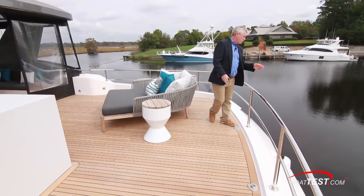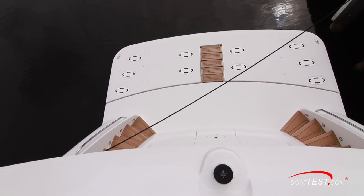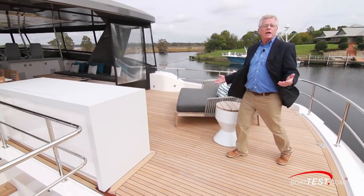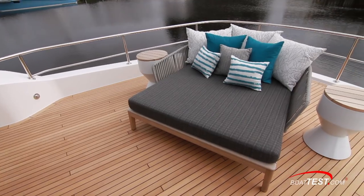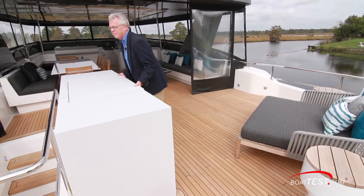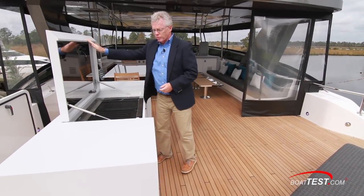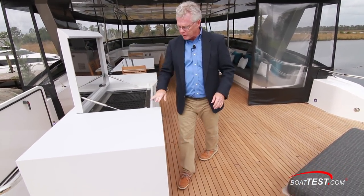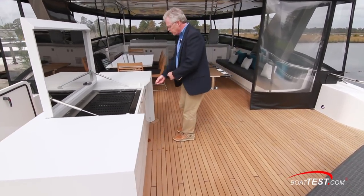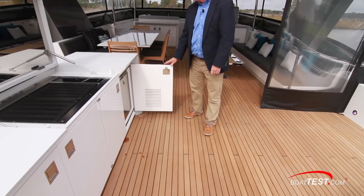Most people, however, are going to want to use the hydraulic swim platform for launching their tender, and that leaves this wide open space for entertainment. In this case we have the double wide chaise lounge with tables to both sides, and just to the port hand side an electric grill. Plenty of open counter space — I'd like to see some fiddles around the edge to keep things from sliding off. Three storage compartments underneath, plus a refrigerator.